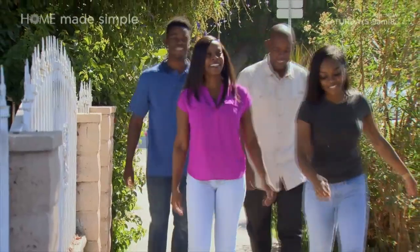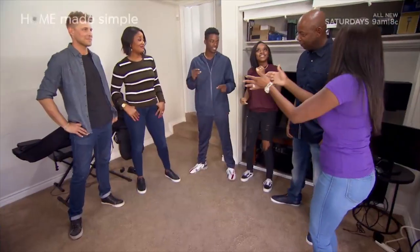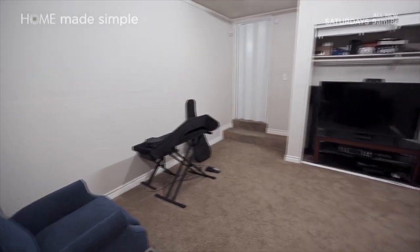Saturday. This blended family lives to make music. They like to sing, do karaoke. But their favorite room is out of tune.